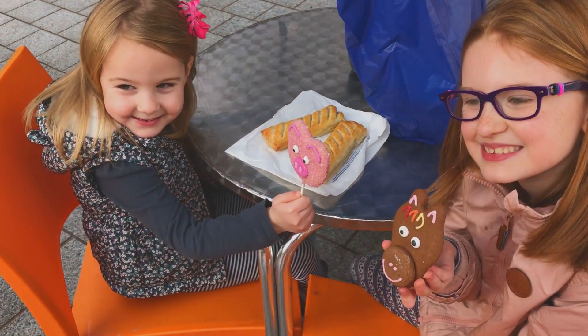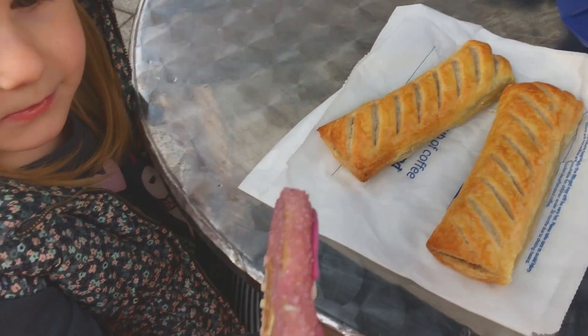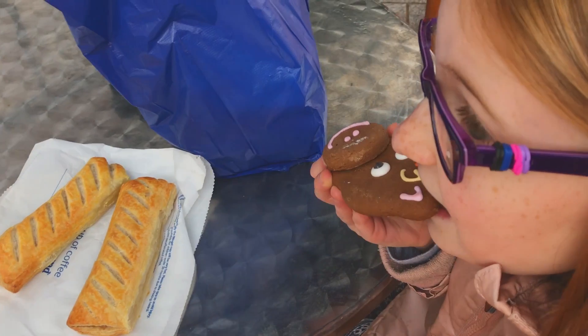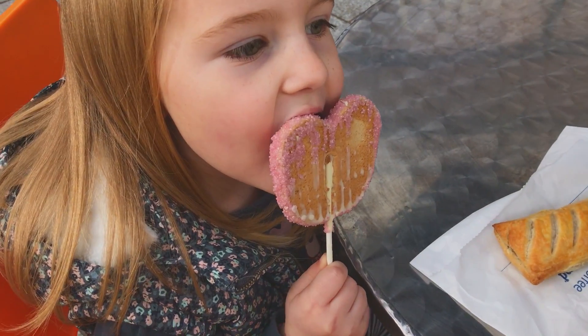Abby turned the pig. Can I see the pig? So we got sausage rolls and these cookies. Madeline's cookie is a one-eared horse and Abby's is a pig with no nose.